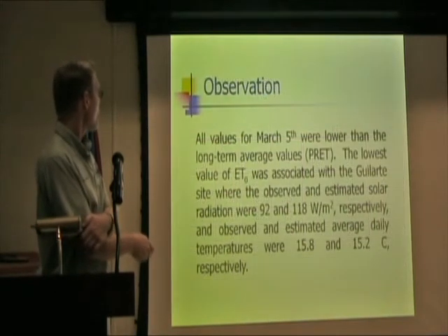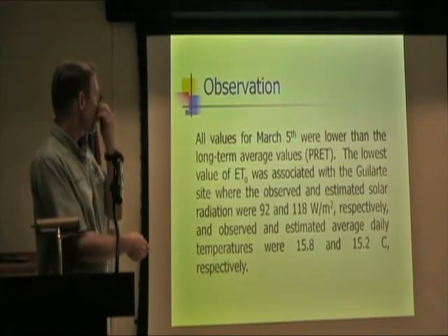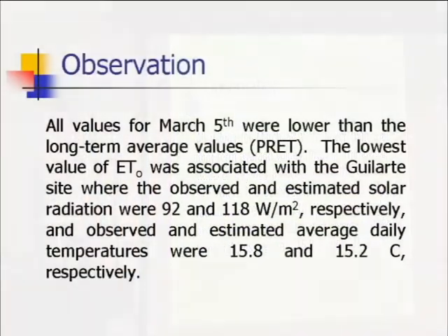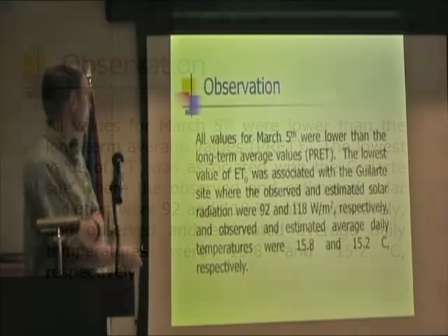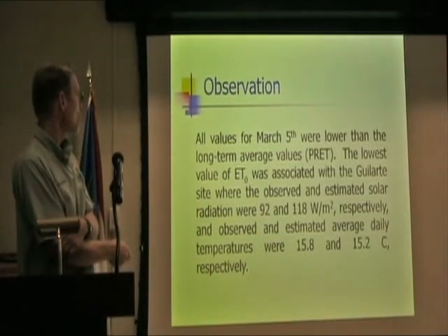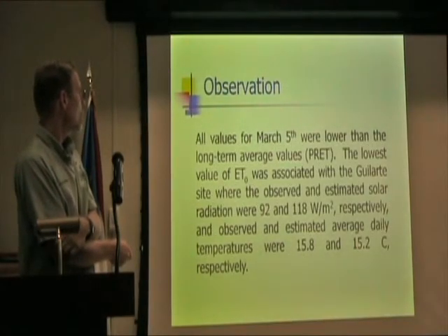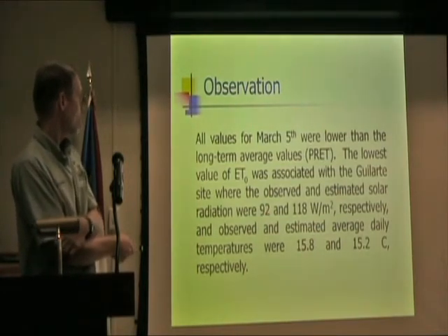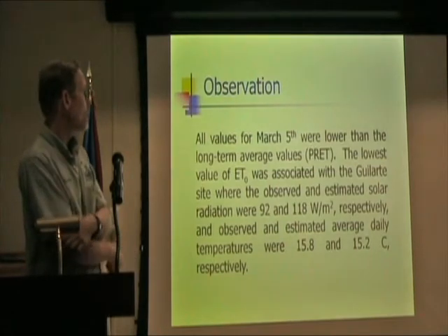The lowest values of ET were associated with the Gularte site, which is near Juntas. The daily integrated solar radiation there was 92 watts per meter squared from the observed data, and the model produced 118 watts per meter squared.